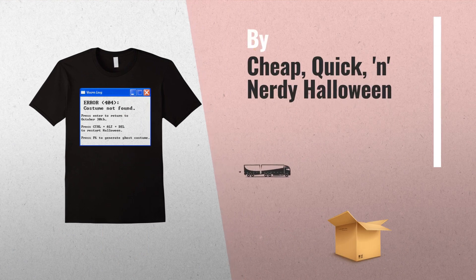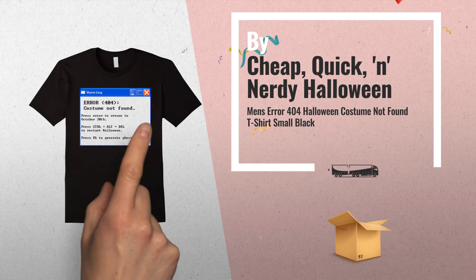Number 7: buy cheap, quick, nerdy Halloween costume tees.